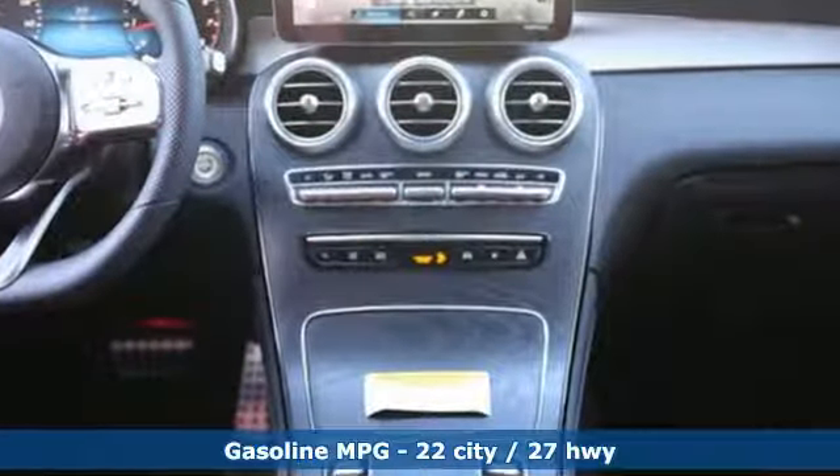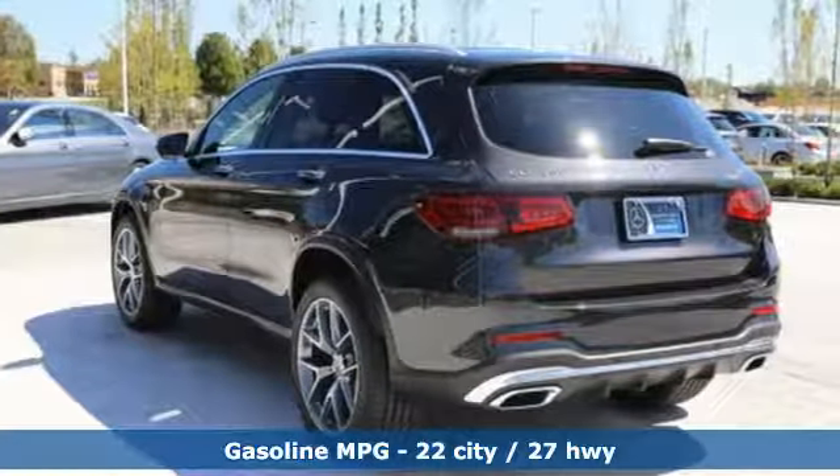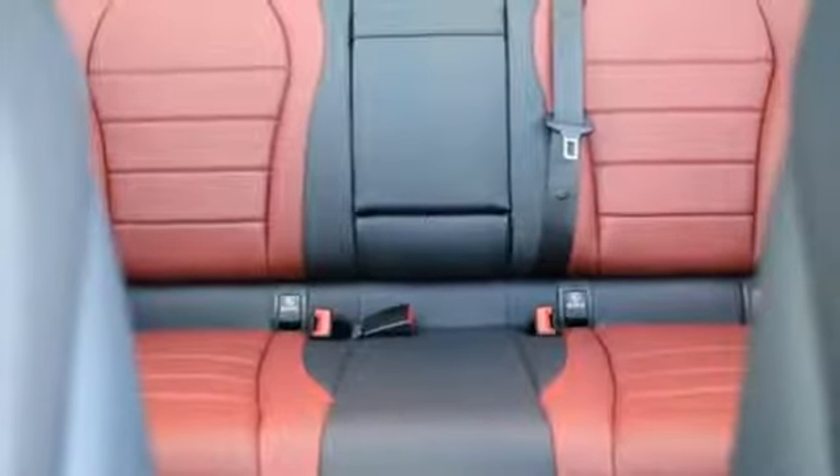Intercooled Turbo Inline 4-cylinder Engine, Adaptive Suspension, Streaming Audio, Power Heated Mirrors, Dual Zone Climate Control, Auto Dimming Rear View Mirror.